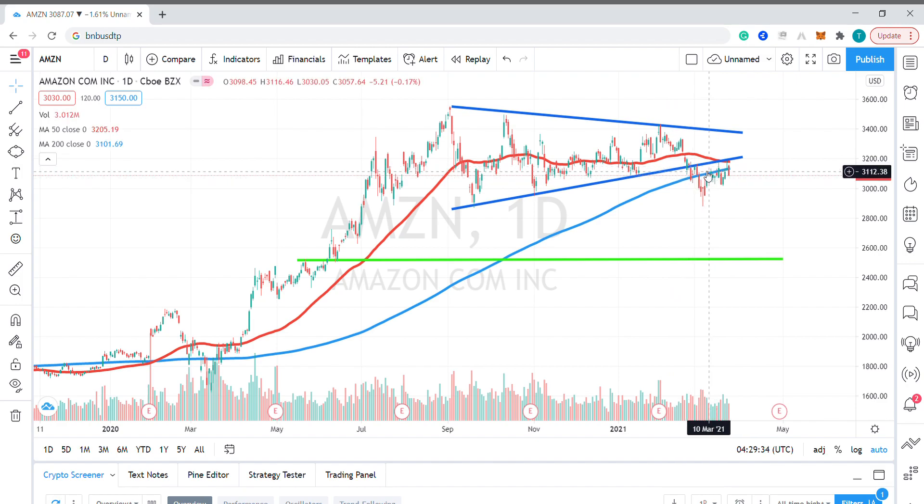previous support into resistance. The area also finds resistance from both this 50-day moving average and the 200-day SMA.